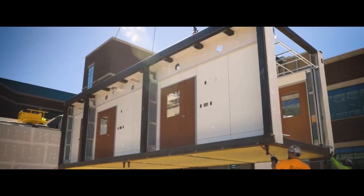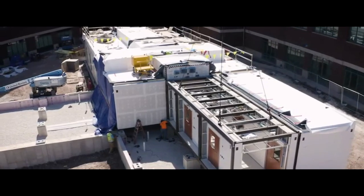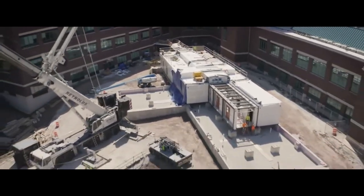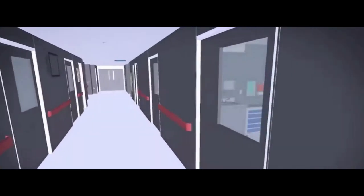Next up, we have modular construction, a method that involves building individual modules off-site and then assembling them on-site like giant Lego blocks. This approach not only reduces construction time, but also minimizes waste and environmental impact.